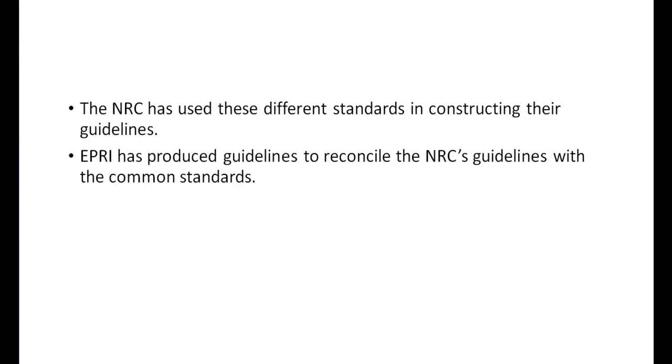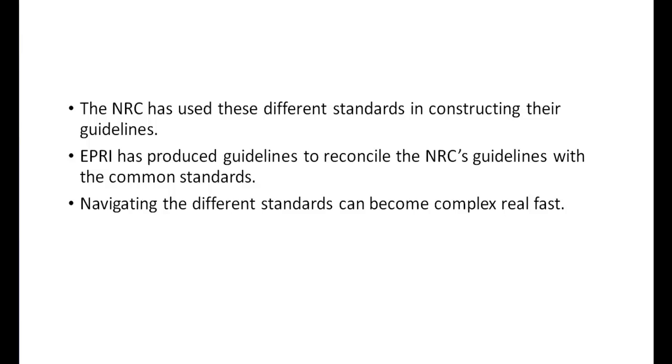The NRC's EMI/RFI requirements encompass all of these different standards. It has produced guidance that takes into account the differences in test standards and limits. To further interpret the NRC's guidance, EPRI has produced a standard that goes into much greater depth, including extended discussions on the differences, strengths, and weaknesses of the many different test standards. It's at this point where things start rapidly increasing in complexity. Navigating the different standards can be precarious work and can quickly overwhelm you — that's why it's important to know these fundamentals.